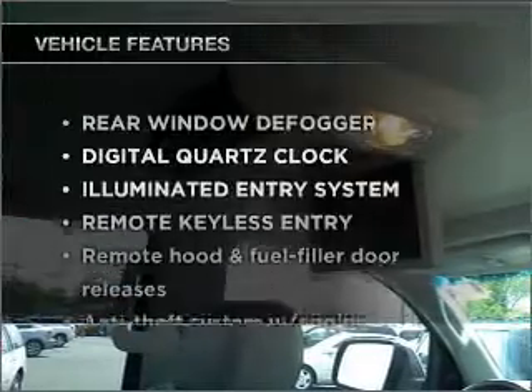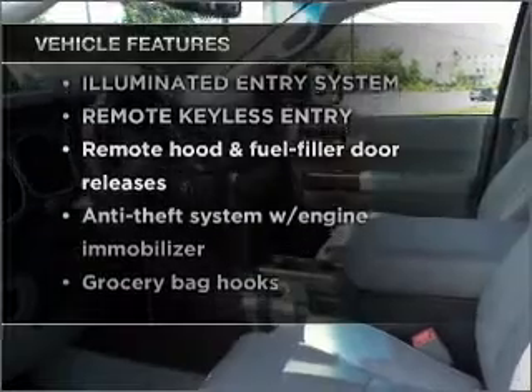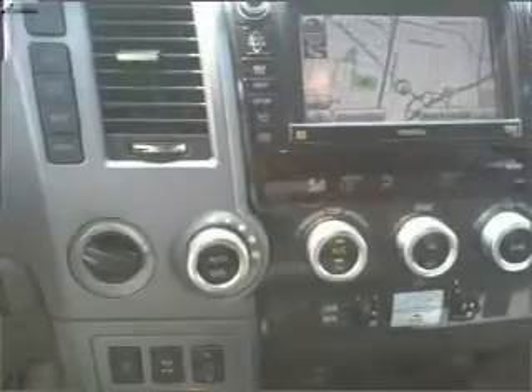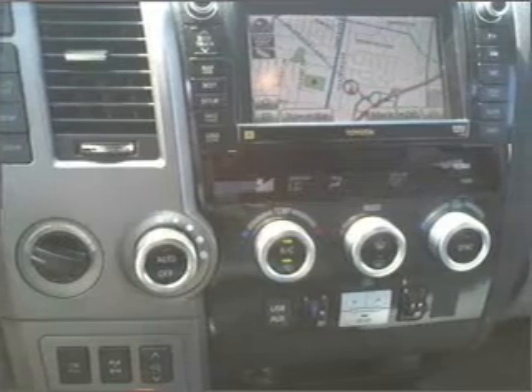Plus, enjoy these notable features that are included in this vehicle: power door locks, power windows, power steering, cruise control, an alarm system. Our website offers more information on all of our vehicles.